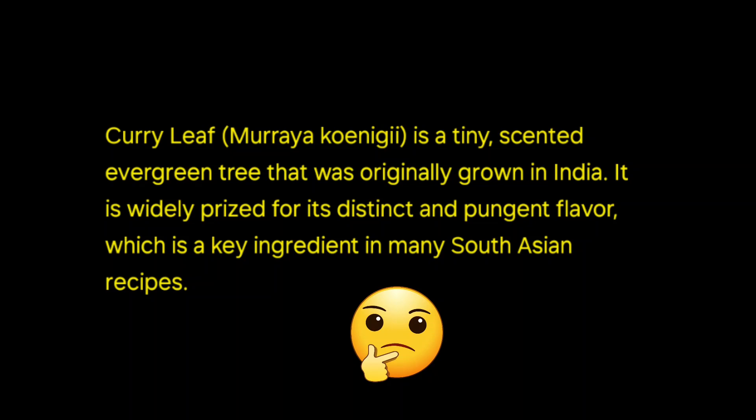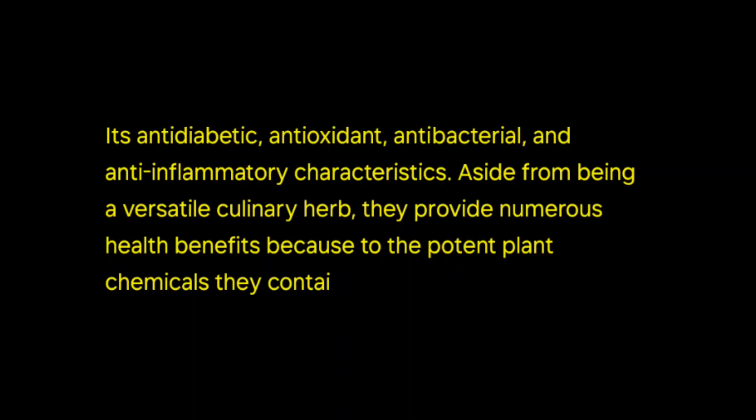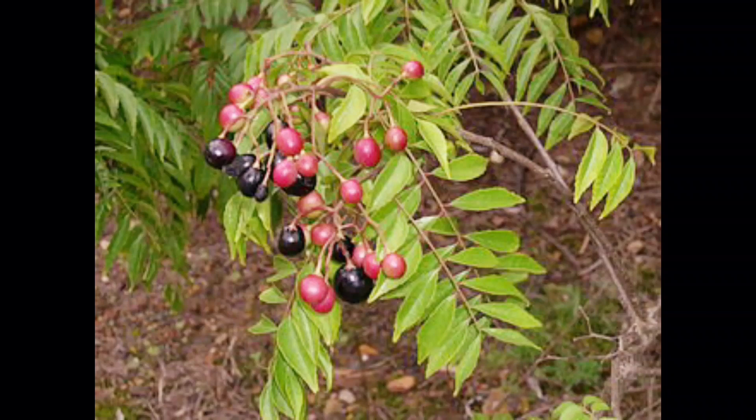Curry leaf, Murraya koenigii, has anti-diabetic, antioxidant, antibacterial, and anti-inflammatory characteristics. Curry leaves are high in antioxidants, which may help protect your health by lowering oxidative stress and scavenging free radicals.